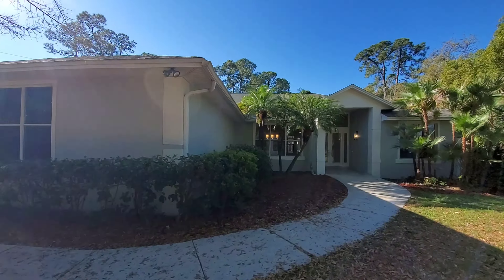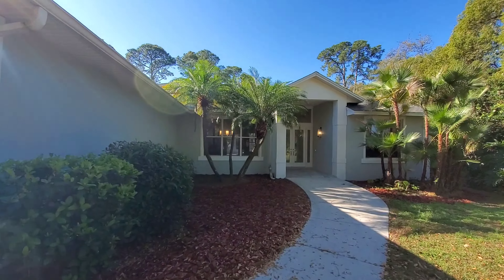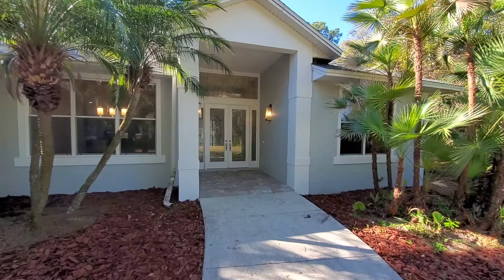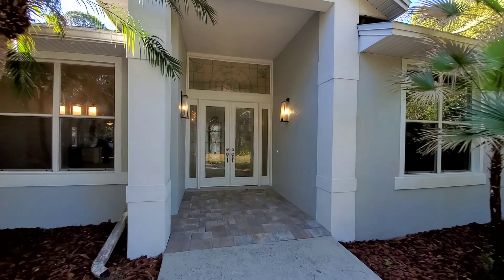This house is located in Dr. Phillips — one of those great historic places to live in Orlando. I'm going to take you inside this beautiful home off one of the main roads. It's kind of always been a secret too.